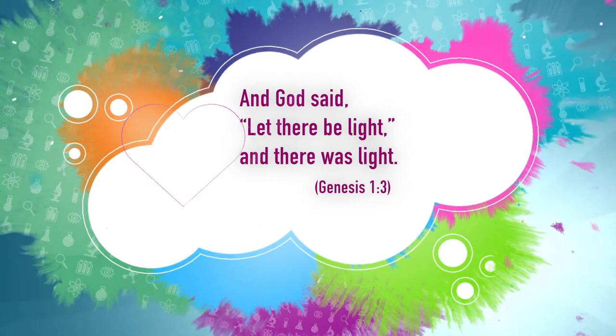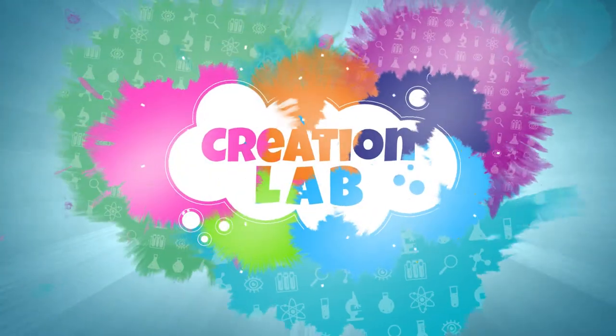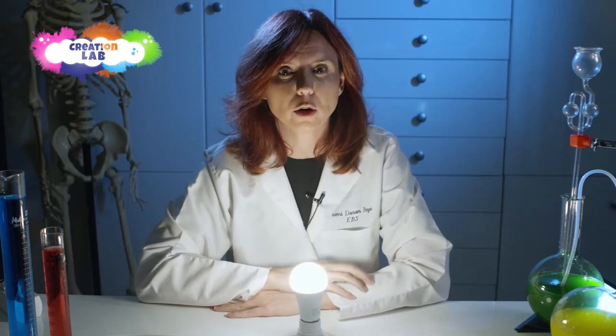And God said, 'Let there be light,' and there was light. What's the first thing that you do when you walk into a dark room? Turn the light on, right? Well, that's what God did on the first day of creation. It might seem like it's not a whole lot to do for a full day of work, but light is actually something that is really important and super complicated.